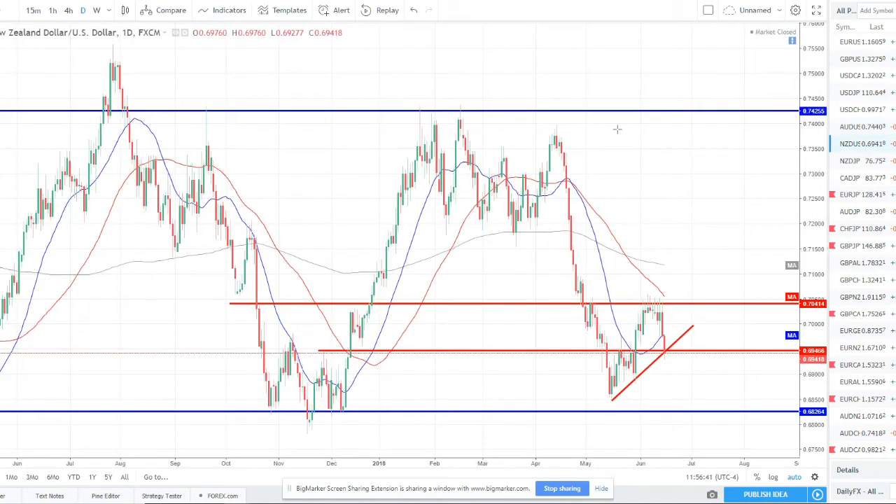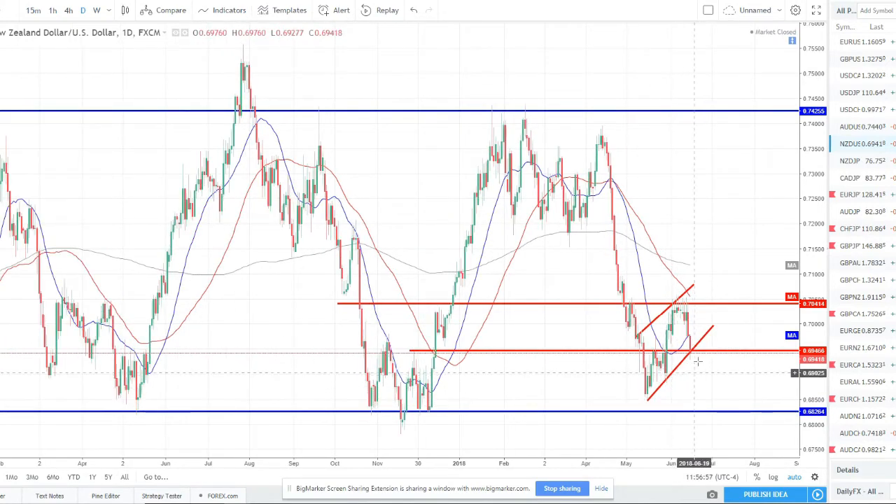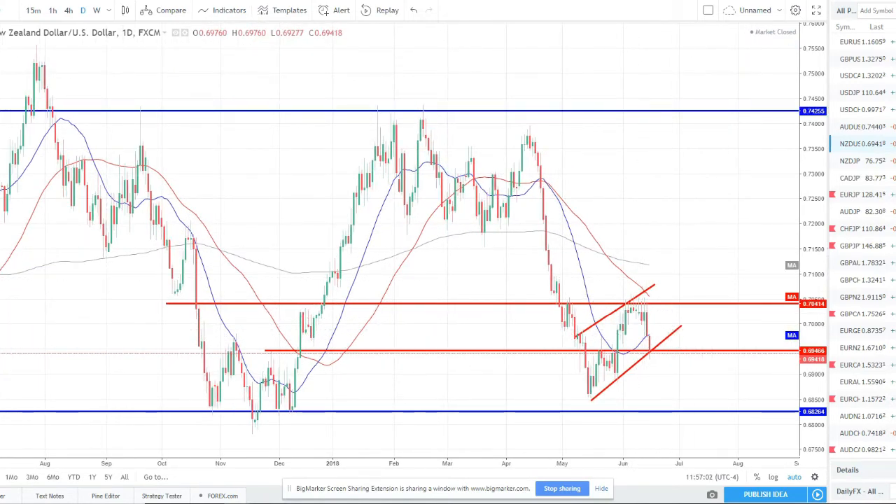NZD/USD — kind of a similar story, but still in the phase where we haven't fully broken out of this pattern yet. You could be playing this break of this counter trend line and riding it down to this weekly level, a little bit lower than the prior low. I'm not chasing that either — I want cleaner setups. But you could wait for this break and retest, or if markets break down lower now. Just make sure you have a set strategy developed around these trending moves. There are definitely some opportunities to be caught this week.